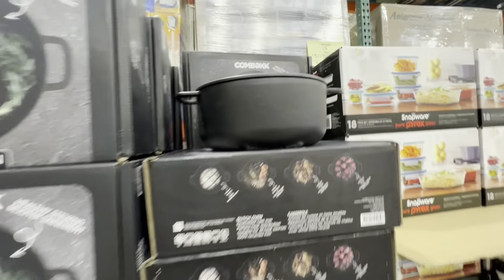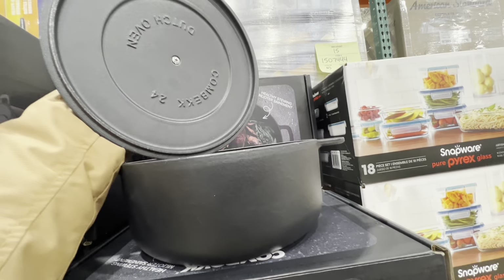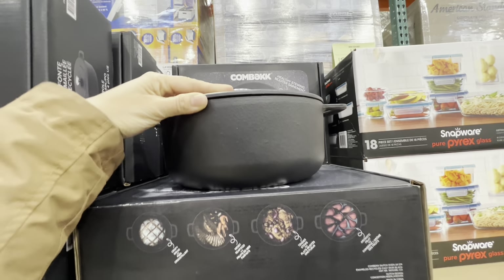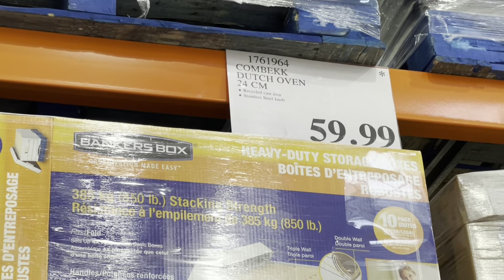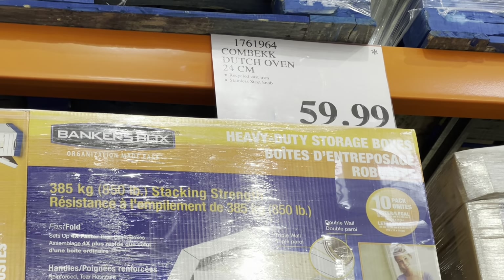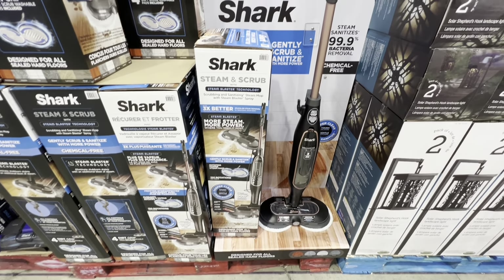This Dutch oven is new — it's by the brand Combekk and is at the regular price. It is recycled cast iron, quite heavy, and these are $59.99 for 24 centimeters. The knob is stainless steel.